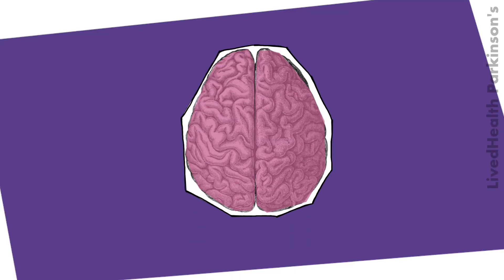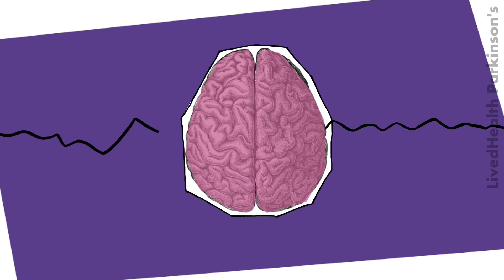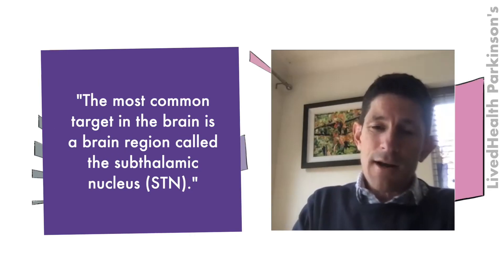It involves a surgical procedure to precisely place fine wires, one on each side of the brain, to various targets. The most common target is a brain region called the subthalamic nucleus. Those wires are then tunnelled under the skin, behind the ear, and connected to a pacemaker — everything is under the skin and cannot be seen outside.